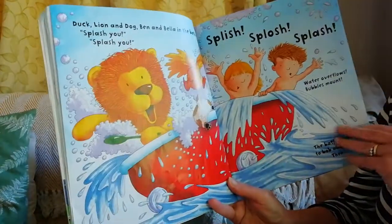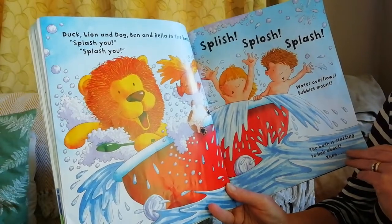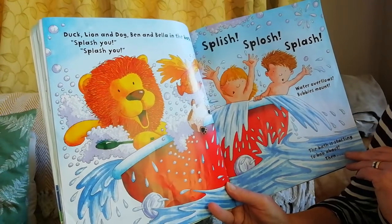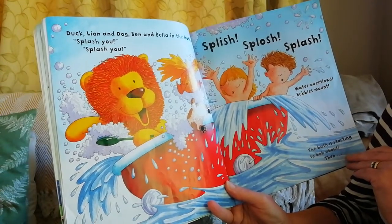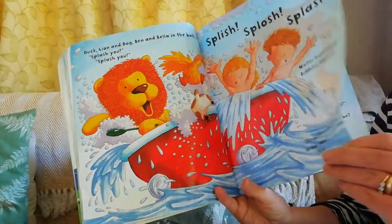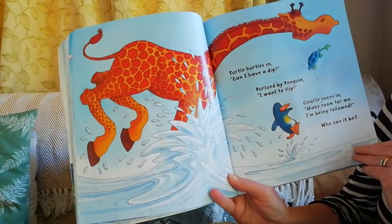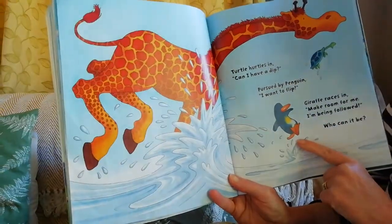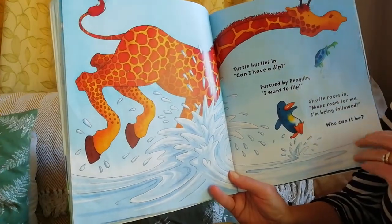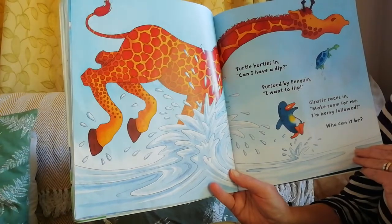Duck, lion and dog! Ben and Bella in the bath. Splash you, splash you, splish splosh splash. Water overflows, bubbles mount, the bath is starting to bob about. Then turtle hurtles in - can I have a dip? - pursued by pink penguin - I want to flip! Giraffe races in: make room for me, I'm being followed, who can it be?